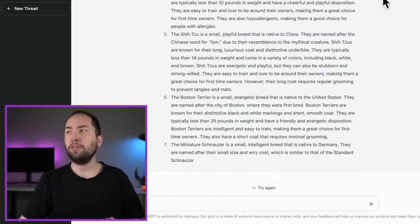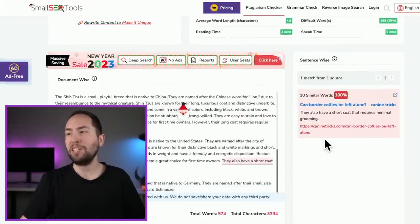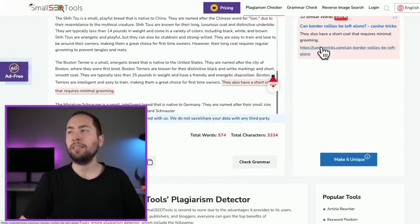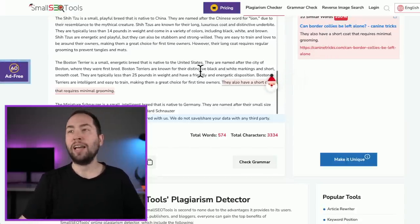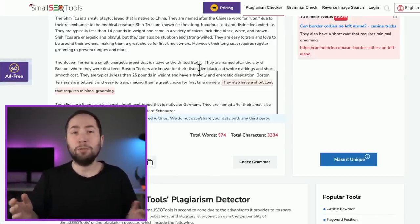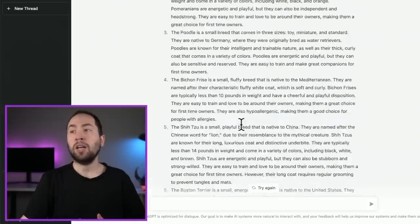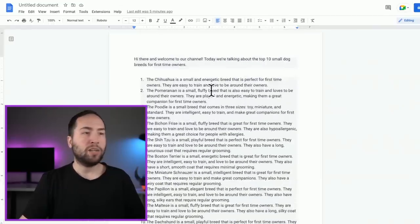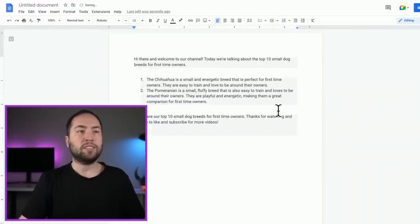It's all unique content. On this plagiarism detector, I copy and pasted it and it was only 2% plagiarized — just from one sentence: 'They also have a short coat that requires minimal grooming' appearing in some blog. That's not really plagiarism. If you were to outsource it on Fiverr or Upwork, sometimes those people literally just copy and paste from other people's stuff, which is not good. So this is all unique and it works really well. For this example video I'll keep the script short, but for a real video you'd definitely want a longer script.